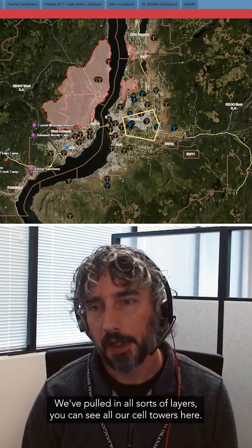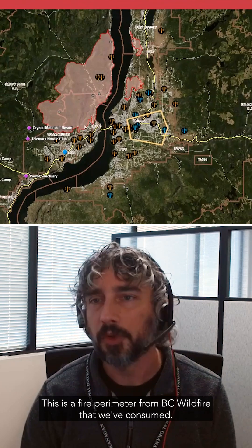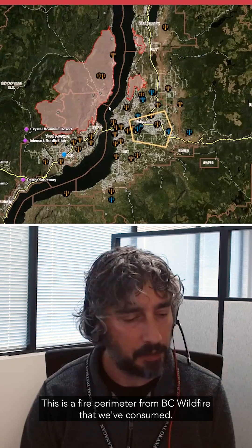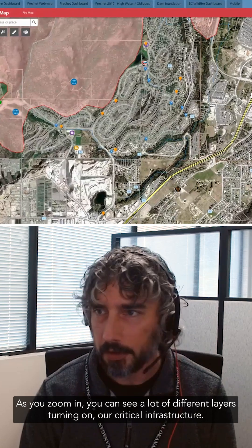We've pulled in all sorts of layers. You can see all our cell towers here. This is a fire perimeter from BC Wildfire that we've consumed. As you zoom in you can see a lot of different layers turning on — our critical infrastructure.